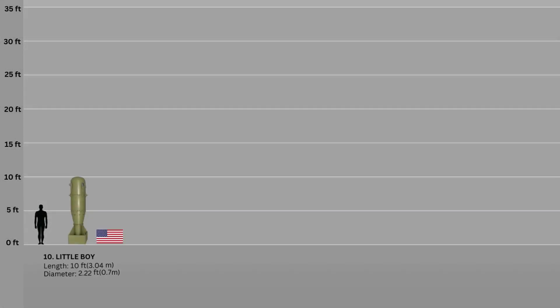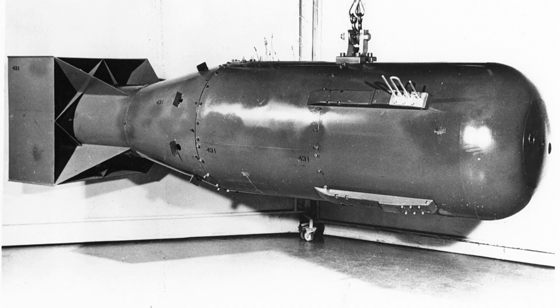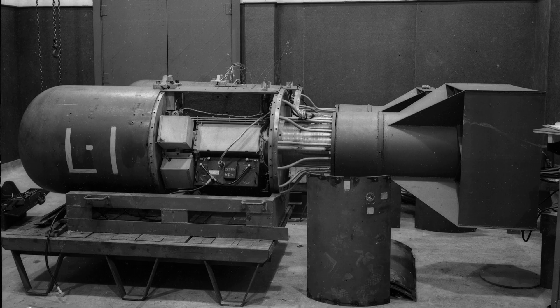Number 10: The Little Boy. Little Boy was the first nuclear weapon used in warfare, and it was dropped on the Japanese city of Hiroshima on August 6, 1945 during World War II. It measured around 10 feet long and weighed about 4.4 tons. The Hiroshima bombing was the second man-made nuclear explosion in history.